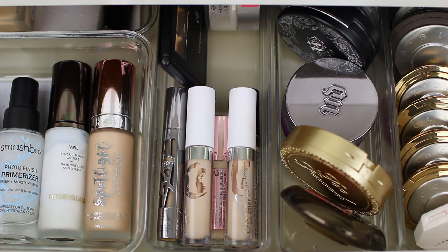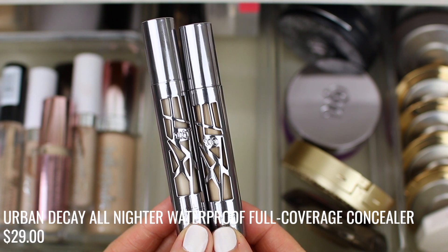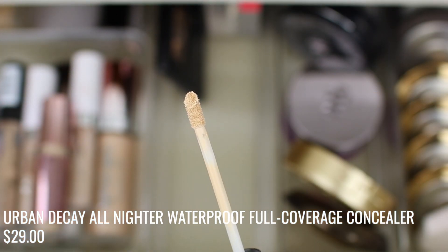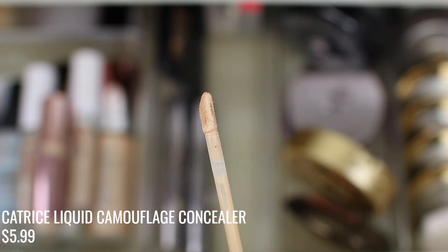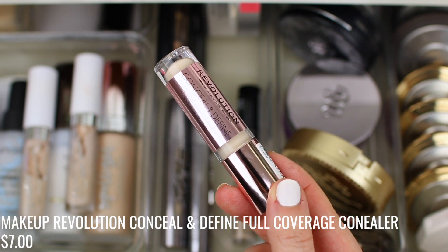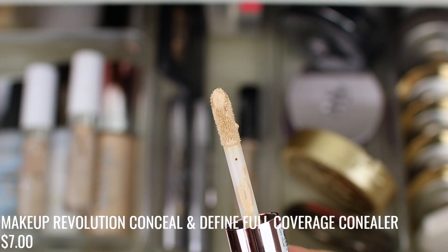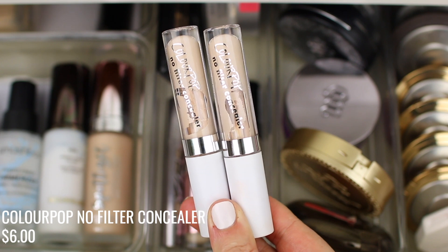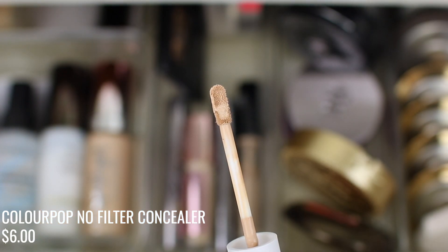As for concealers, I have quite a few I've been using this month, mostly on the affordable side. First is the Urban Decay All Nighter Concealer — my favorite for full coverage, which I prefer over the Tarte Shape Tape because it glides over my skin beautifully. I have two shades I mix to get my perfect color. I also have the Catrice Liquid Camouflage, which I'm trying to finish up, and the Makeup Revolution Conceal and Define — a good in-between concealer. I'm back to using my favorite of all time, the ColourPop No Filter — they just extended their shade range. I love it for light or full coverage, and I'll even wear it without foundation.